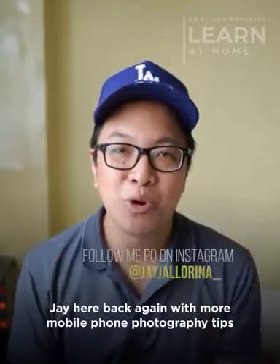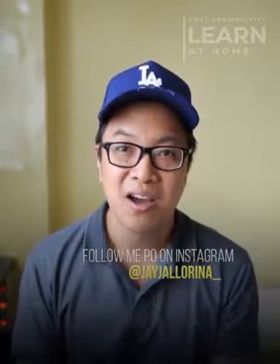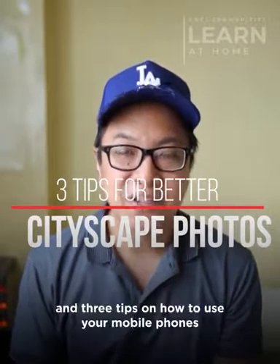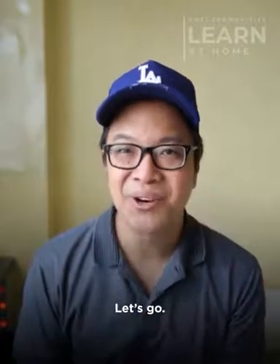Hi everyone, Jay here back again with more mobile phone photography tips for our DMCI Homes Communities. Our topic for today is Cityscape Photography and 3 tips on how to use your mobile phones to take better cityscape landscape shots. Let's go!